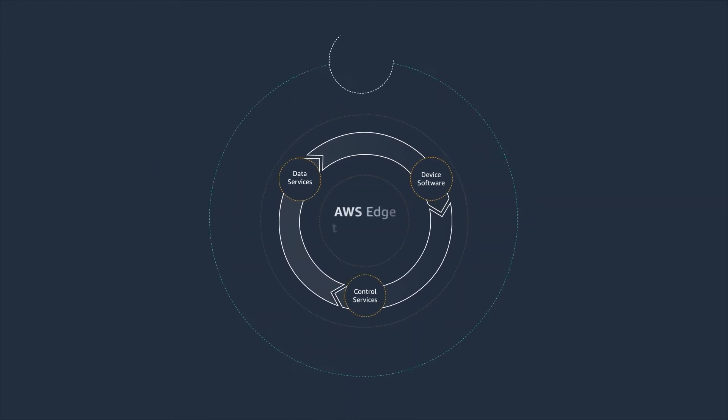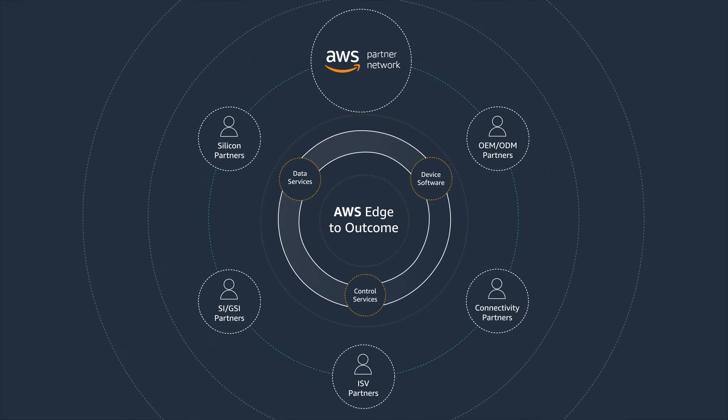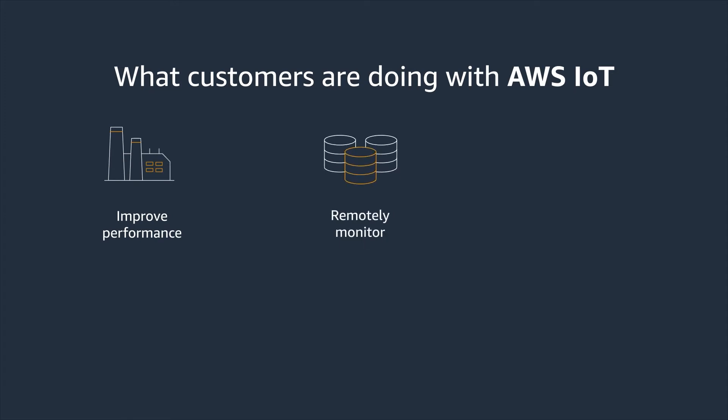The AWS IoT Partner Community builds on AWS IoT Services to accelerate projects across all key markets. Customers use AWS IoT solutions to improve performance and productivity, remotely monitor applications, and track assets and inventory.